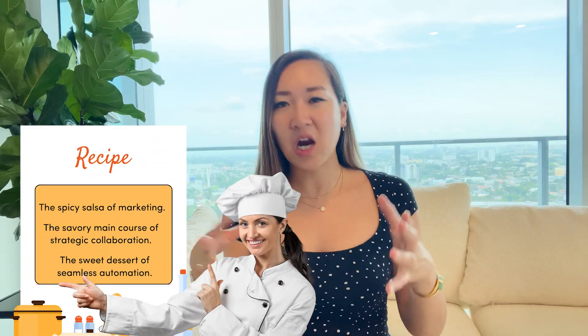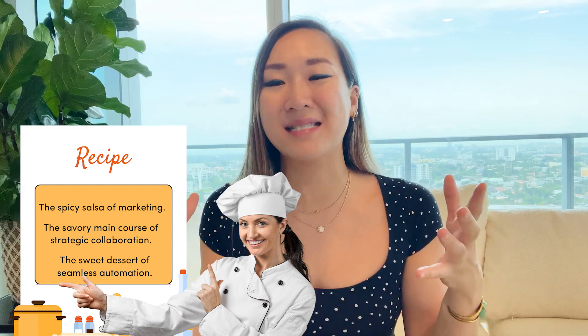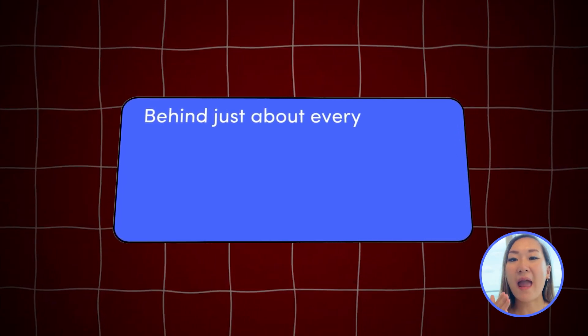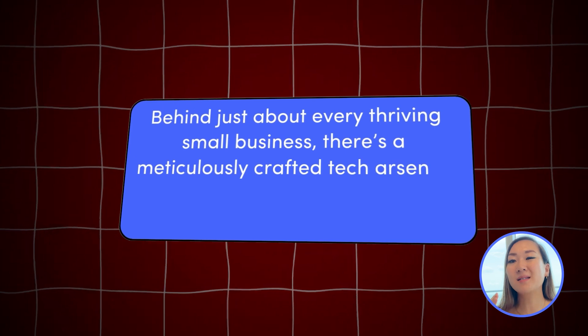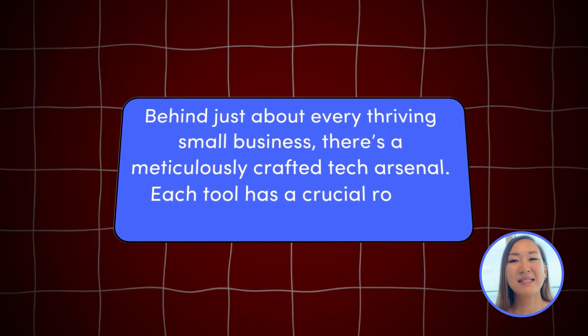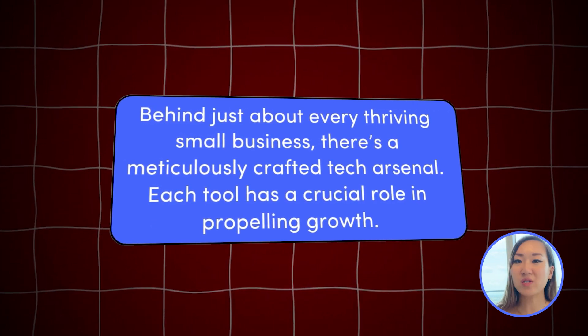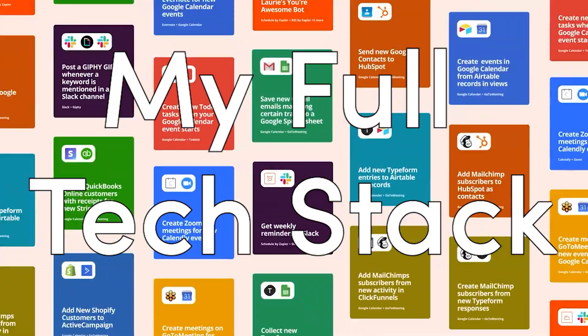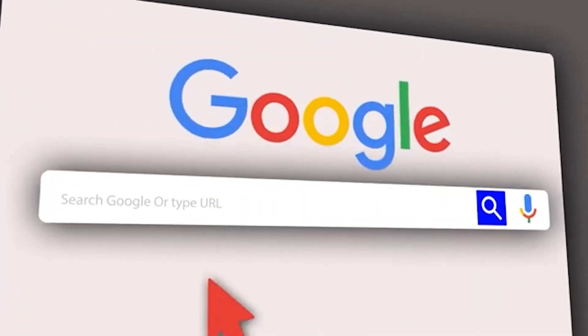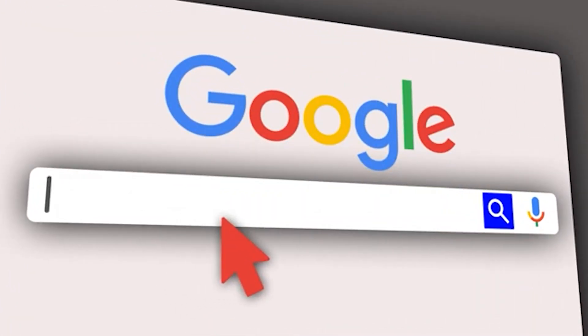Just like a chef carefully balancing these elements to create a memorable dining experience — here's the secret sauce. Behind just about every thriving small business, there is a meticulously crafted tech arsenal. Each tech has a critical role in propelling growth. And today, I'm going to share with you my very own collection, so it will save you hours of googling which is the best tool for you.